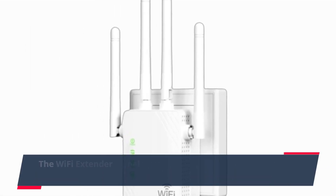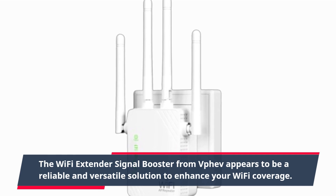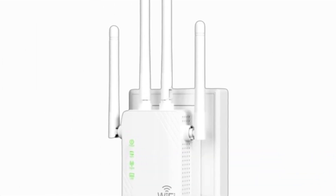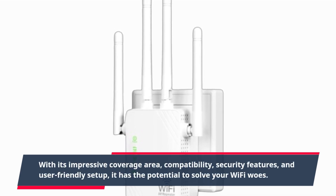The Wi-Fi Extender Signal Booster from VPef appears to be a reliable and versatile solution to enhance your Wi-Fi coverage. With its impressive coverage area, compatibility, security features, and user-friendly setup,